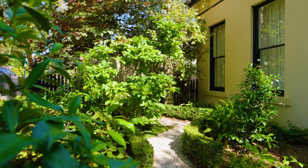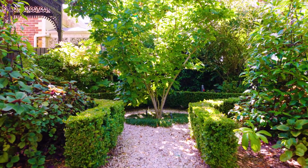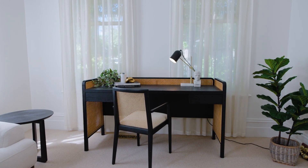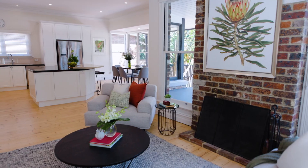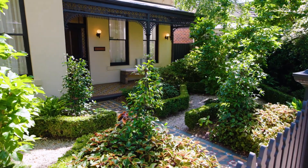39 Manningtree Road is situated in a prime Hawthorne pocket surrounded by blue ribbon amenities including primary and private schools, Hawthorne West and Glenfree Road cafes and shops, trams, train station, Grace Park and Yarra River walking trails.